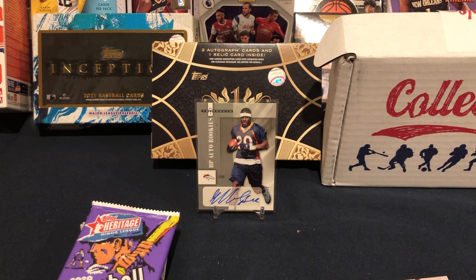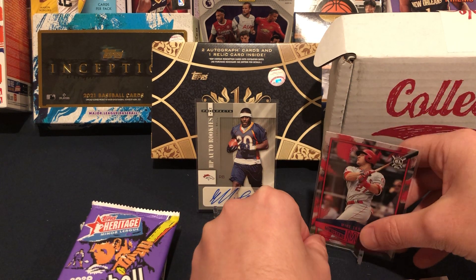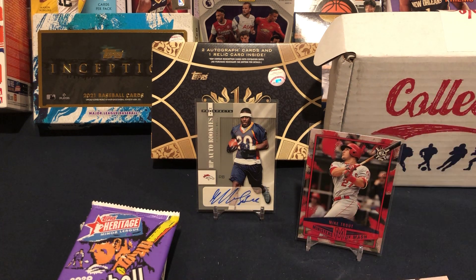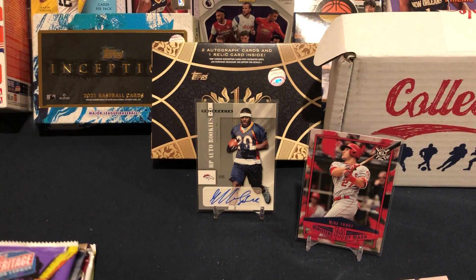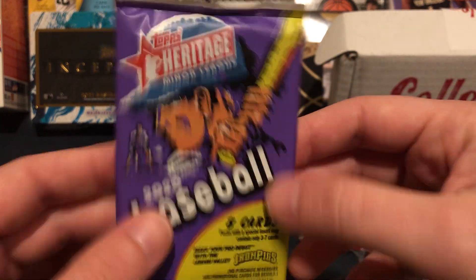That Mike Trout insert is cool — it's not numbered but any Mike Trout card is a good one. Let's get that in a sleeve. That's the best card out of baseball so far. I'm going to count that as a mini hit because as most would tell you, any Mike Trout is a good one. On to Minor League Heritage 2020.